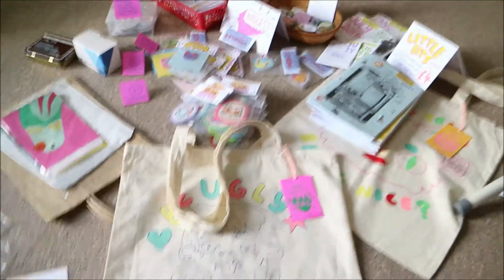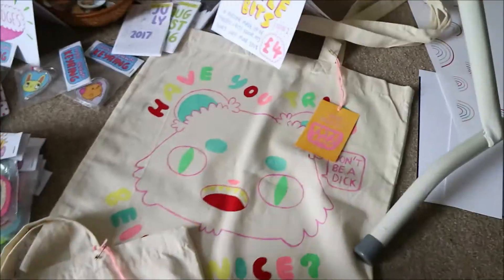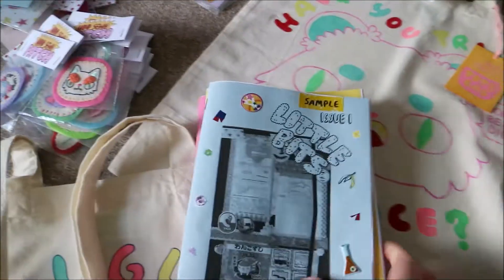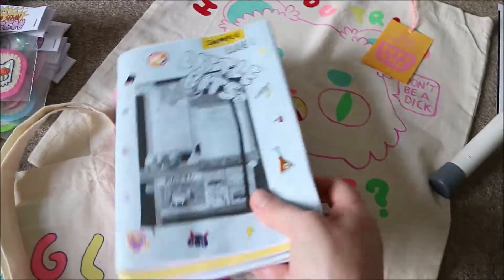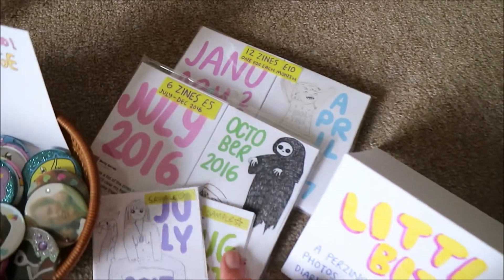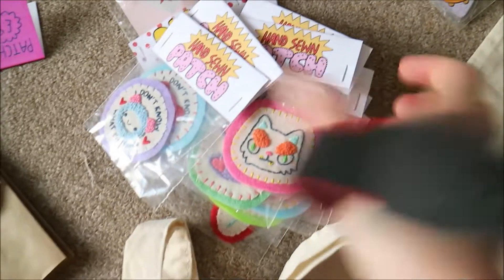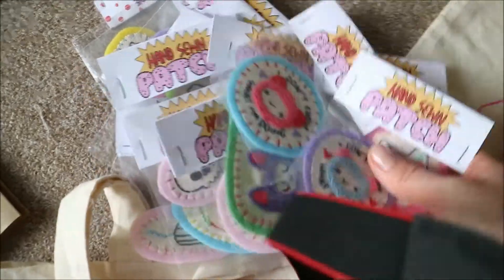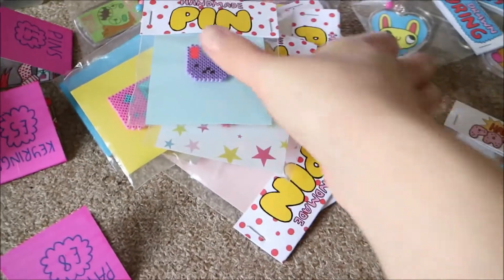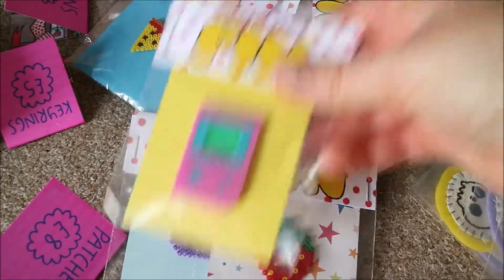So this is my pile of stuff. I have a couple of totes that I've made, my copies of my new zine, the old monthly zines, the pack of the 2016 and the pack of the 2017 with a couple of samples. I've made a sign for these zines. I've got my patches, I made my new header cards — I think they look really nice. I made these hammer bead pins and header cards for those as well, all packaged up.